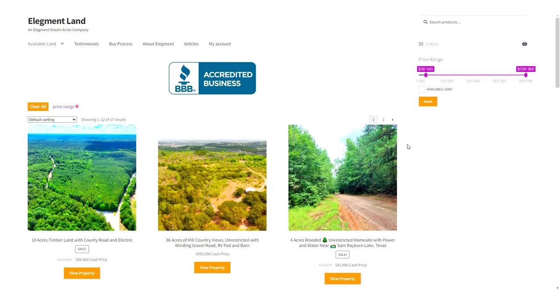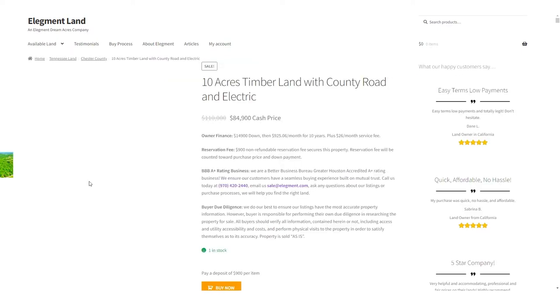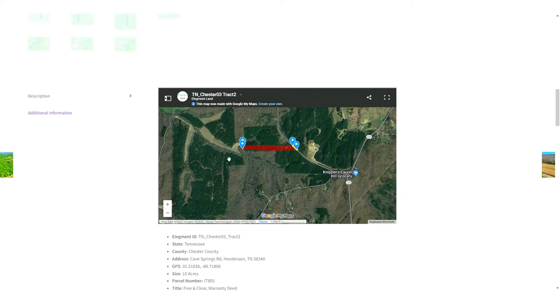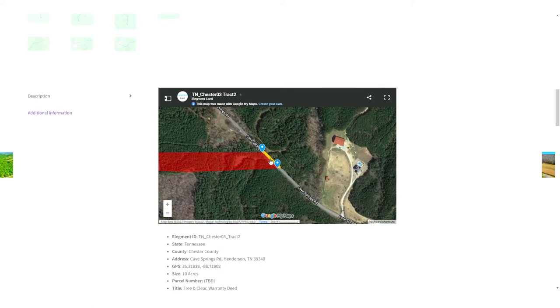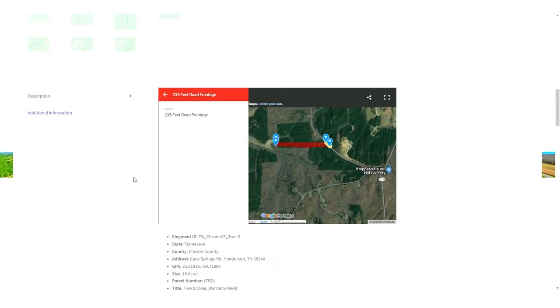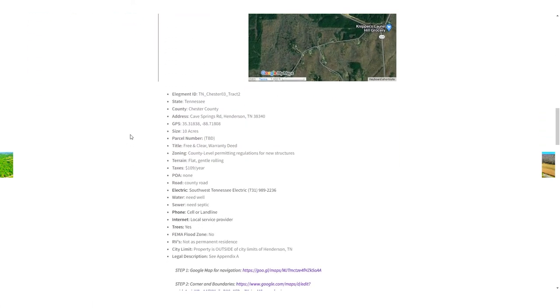If you want to see the interactive map, find directions to the property, and see GPS coordinates of the land, head on over to land.elegment.com. Elegment Land specializes in beautiful, affordable, and high-quality land nationwide, with financing options available, so you can get the land of your dreams and move in before you know it. Thank you very much!